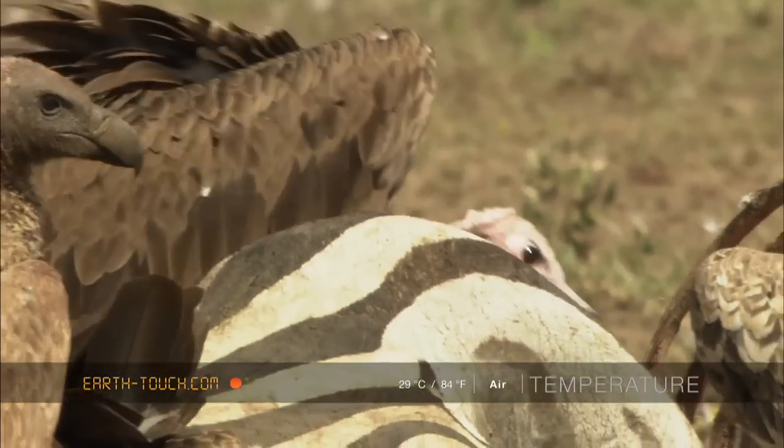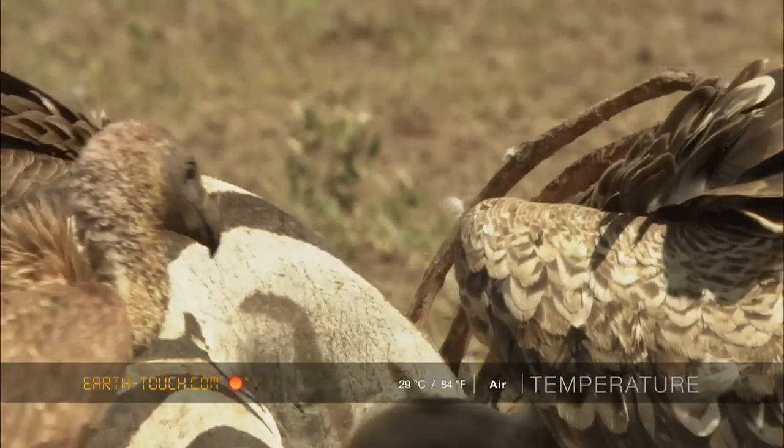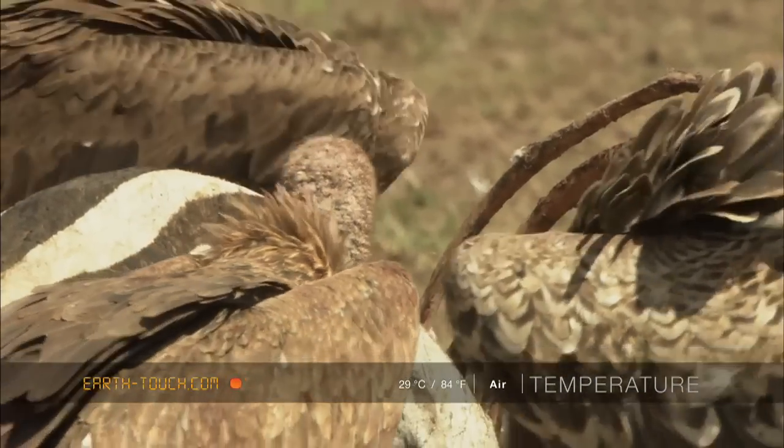Amazing to watch these birds — each a different cog in quite an efficient machine that works on the plains here.